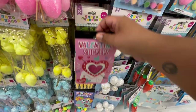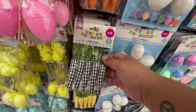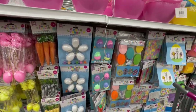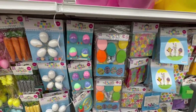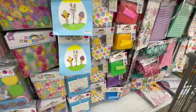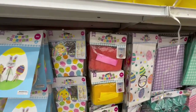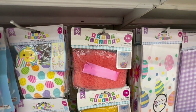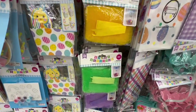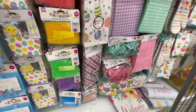Oh my god, I love this one! I do apologize — this whole video is me saying 'oh my god' — but I'm just so excited. And they have little mesh bags — mesh wrap, rather — so you can see the gifts inside better. These are so cool!